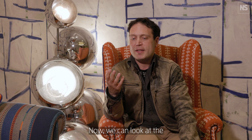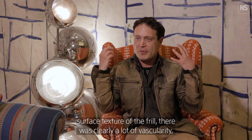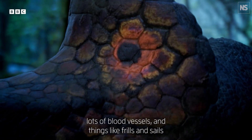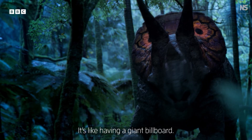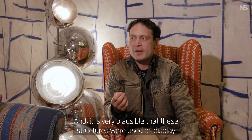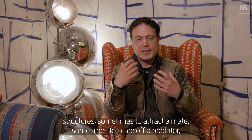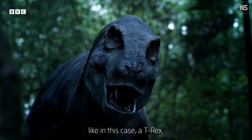We can look at the surface texture of the frill — there was clearly a lot of vascularity, lots of blood vessels. Things like frills and sails are in part large display structures; it's like having a giant billboard. It is very plausible that these structures were used as display structures, sometimes to attract a mate, sometimes to scare off a predator like in this case a T-Rex.